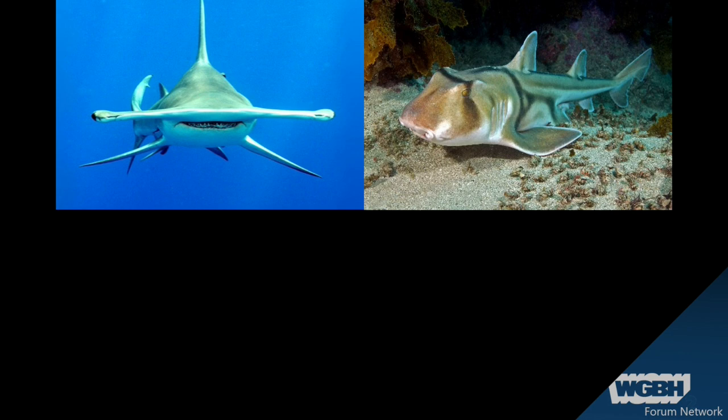And the hammerhead sharks, of course, have this really weird thing called a cephalofoil. And this really cool little guy, also from Australia — this is a Port Jackson shark. Looks like he's wearing a camouflage net.